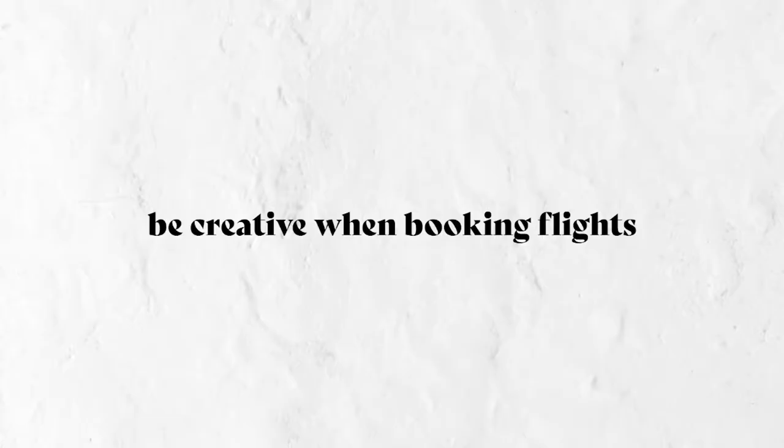We'll start with the things that you can do before, and the first thing is to get creative with booking flights. What I have found most people do — and what I often do when trying to book flights to another country — is punch in my current location and destination into Google Flights, and that software will amalgamate all of the flight options and give you the cheapest one. While that works in a lot of instances, when I went to Croatia it wasn't the best option.